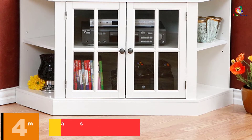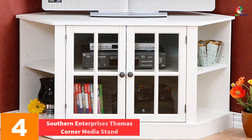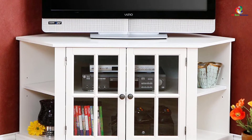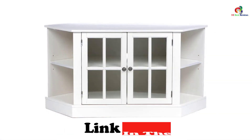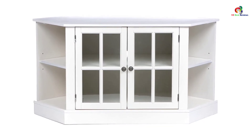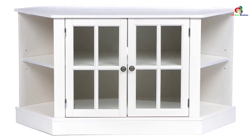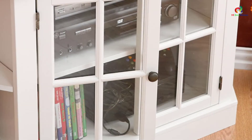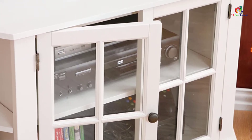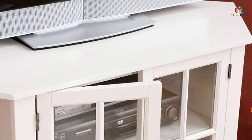At number 4, we have the Southern Enterprise's Thomas Corner Media Stand. It calls for a comfortable and neat organization of your electronics. It has a large central storage area whose shelf is adjustable to fit the size of what you want to store, covered with windowpane doors to offer maximum security for your items. It also has open side shelves for easy reach and ample organization. The corner TV stand can accommodate a TV up to 42 inches. It has a pewter hardware construction with white finish painting and can support up to 175 pounds of weight.